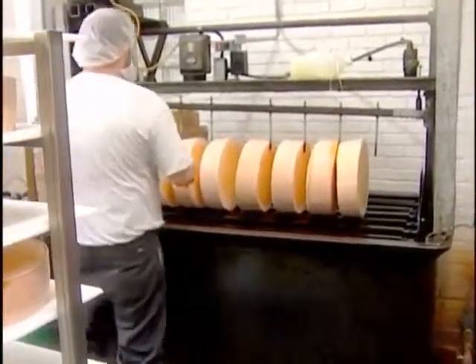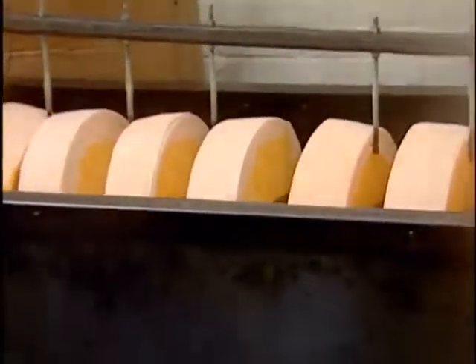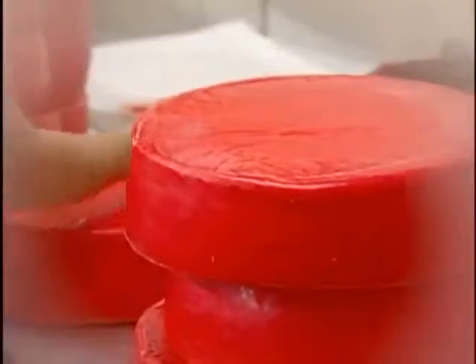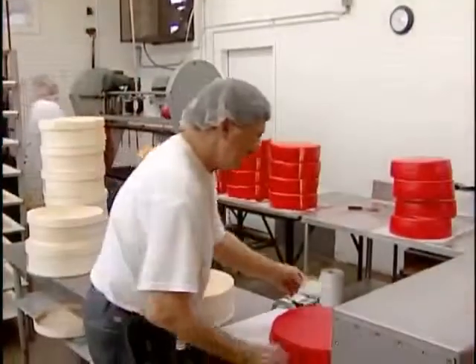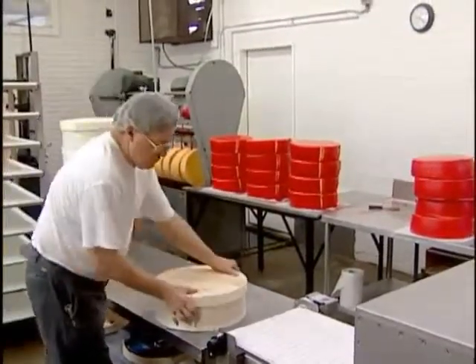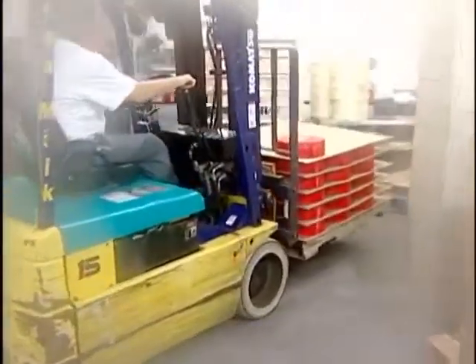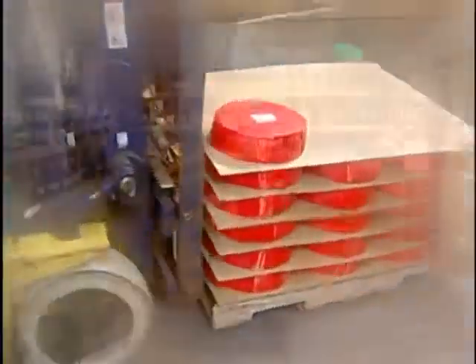After the cheese has been made and aged for a couple of days, it's waxed. Depending on what the customer wants, it's waxed in red, black, or clear wax, and then put in either a cardboard box or a wood box. After packaging, some of the cheese is shipped out to retail locations, and some goes right across the street to the Ashe County Cheese Store.